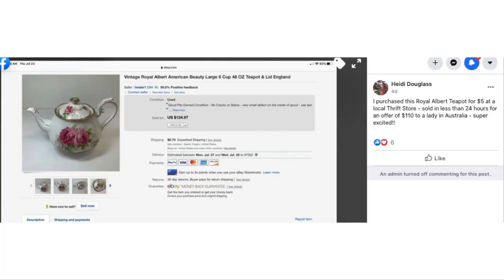We have another pretty teapot — Heidi sold this one. She purchased a Royal Albert teapot for $5 at a local thrift store and sold it in less than 24 hours for an offer of $110 to a lady in Australia. $5 turned into $110 in one day, sold to someone on the other side of the world. Isn't eBay great? Doesn't this get you excited about getting your items listed?